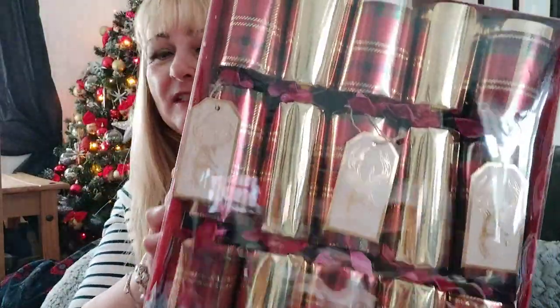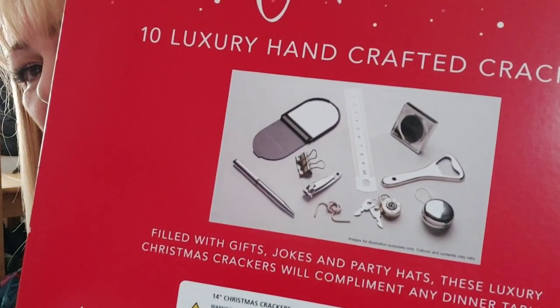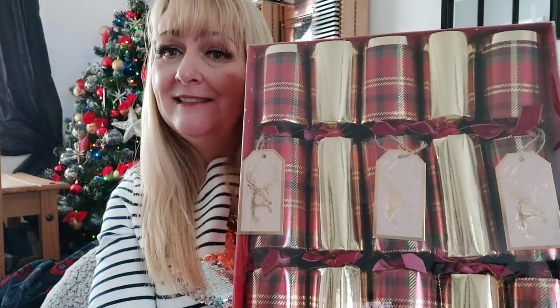First of all I bought these beautiful crackers. You can see the telly reflecting in the box! They were £4.99 and I just loved the red and gold tartan with the stags on. I'll give you a quick glimpse of what's inside - bog standard really for a cracker. None of your plastic fishes and tiddlywinks - they're all metal. There's a nail clipper, a bottle opener, a padlock and keys, a pen, and a ruler. They look really nice and go with our red and gold theme. You get 10 in there for £4.99.